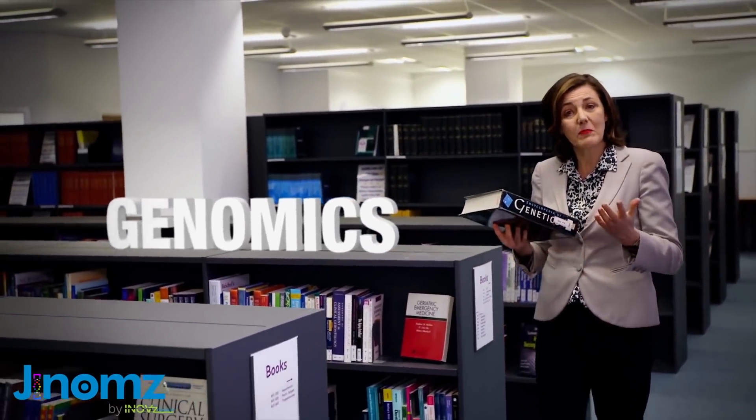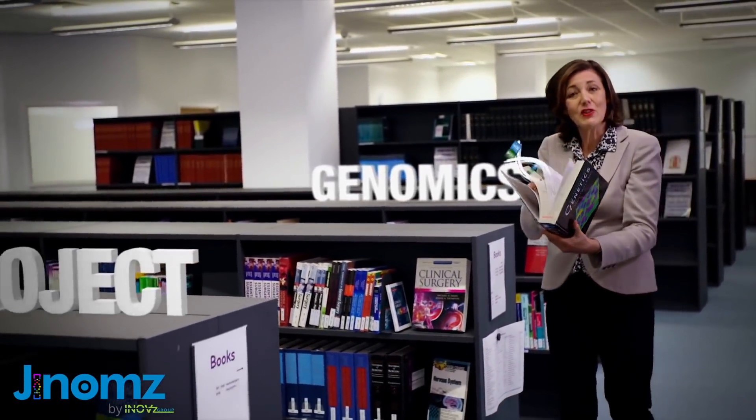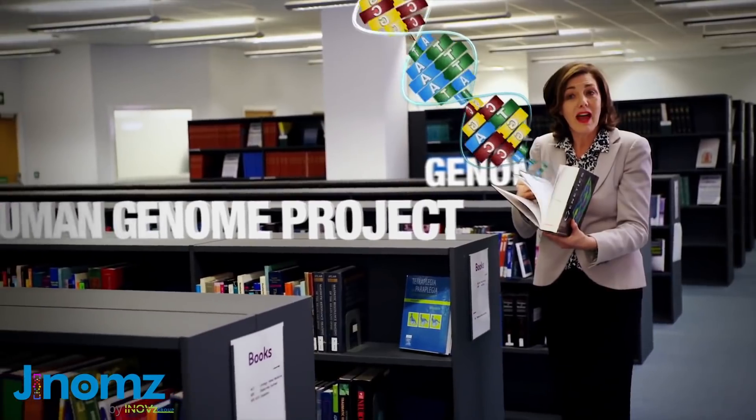Your genome simply means all your genes. Think of it like this book, except it's unique to you and it contains all the information needed to make you, run you and repair you.